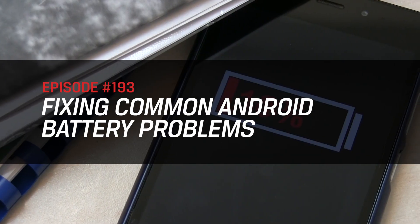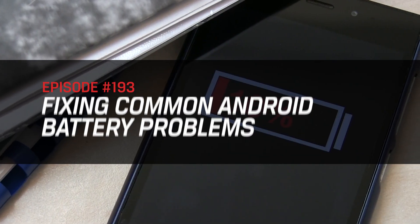Today we're discussing common Android battery problems and how to fix them. What I described previously is a nightmare scenario that many of us face daily. The time, place, and scenario may be different, but it is still a nightmare. On a daily basis, someone is going to experience this.